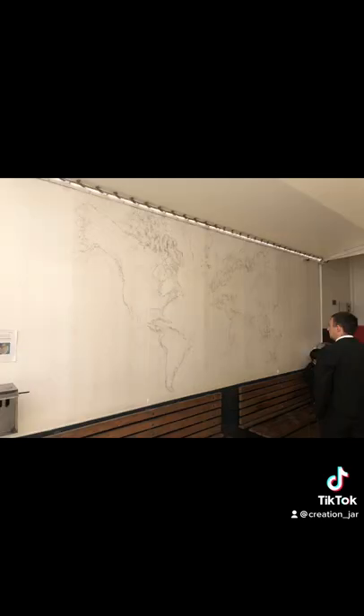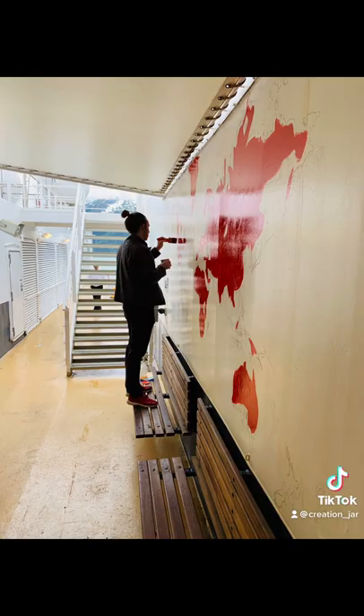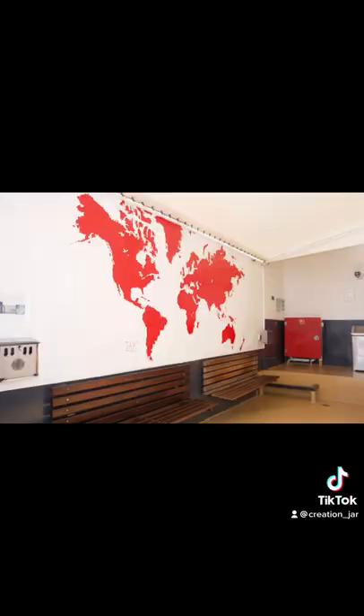With only a map and a charcoal pencil, I sketched out the entire world until I was ready to paint, making sure not to miss a single island. After three months, it was done.